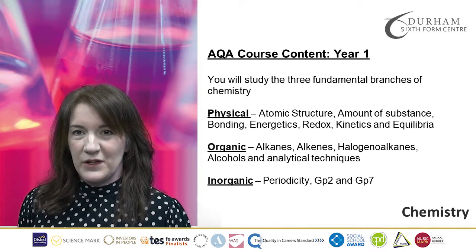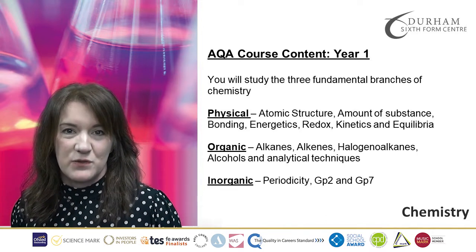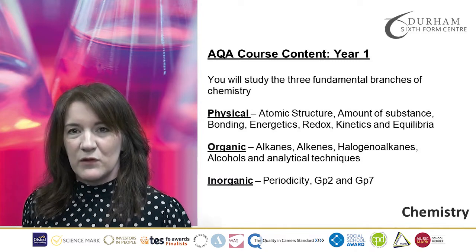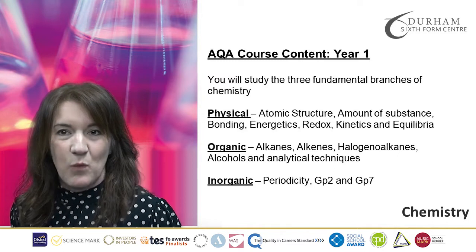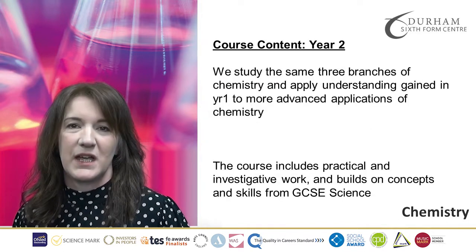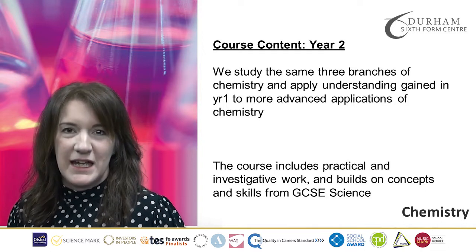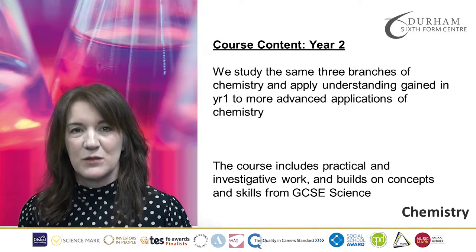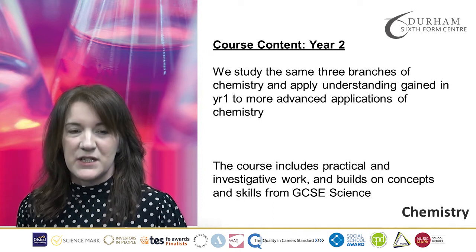In Year 1, that is the foundation for your Year 2 studies. So once we have covered all of the specification in Year 1, we will go on and teach the Year 2 specification and that will build on everything that you have learned in Year 1. And we will look at some more complex applications of Chemistry in real life situations.